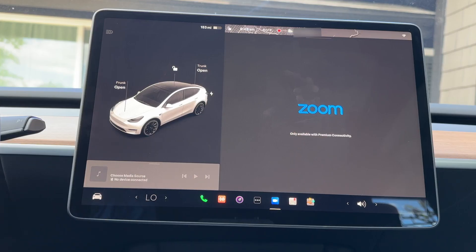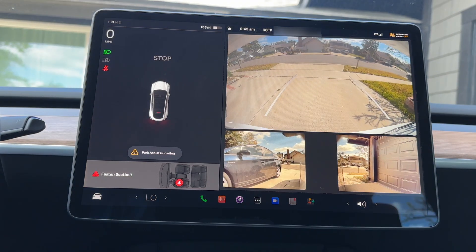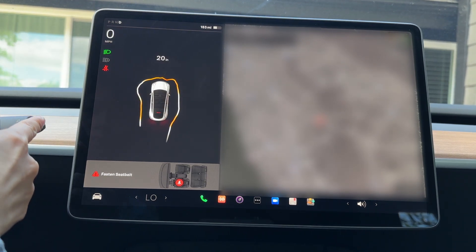Gear Chimes is a new feature that Tesla added. There's now a chime when you shift gears. To toggle gear chimes, go to Controls, Safety, Gear Chimes.